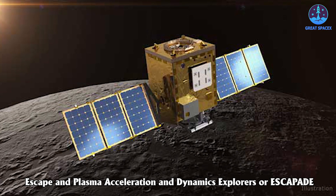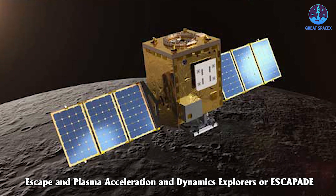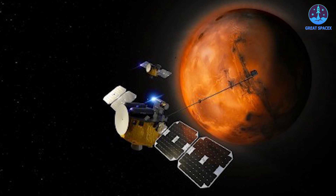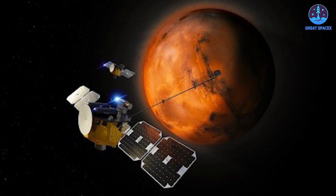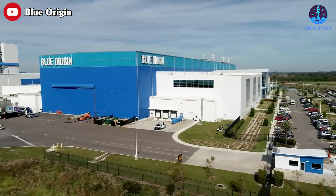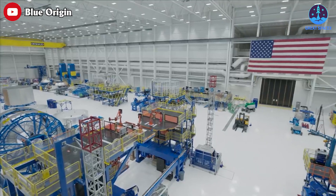The mission is called Escape and Plasma Acceleration and Dynamics Explorer, or ESCAPADE, and it was designed to study the planet's magnetosphere using twin spacecraft. NASA is targeting a late 2024 launch for the mission, which means we won't have to wait too long to finally see New Glenn in action — if the Jeff Bezos-owned space corporation can prevent further development delays, that is.